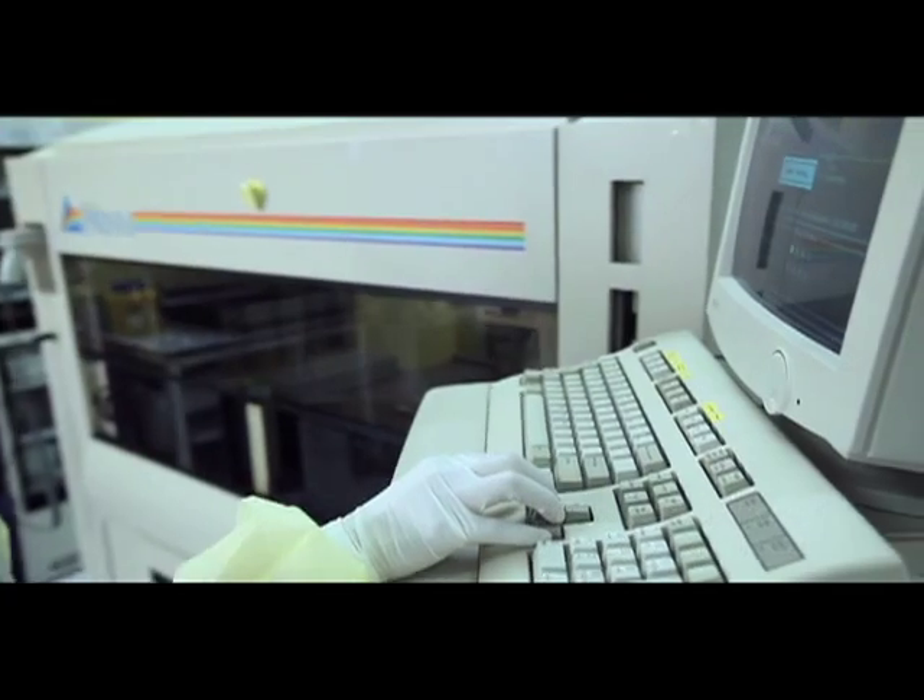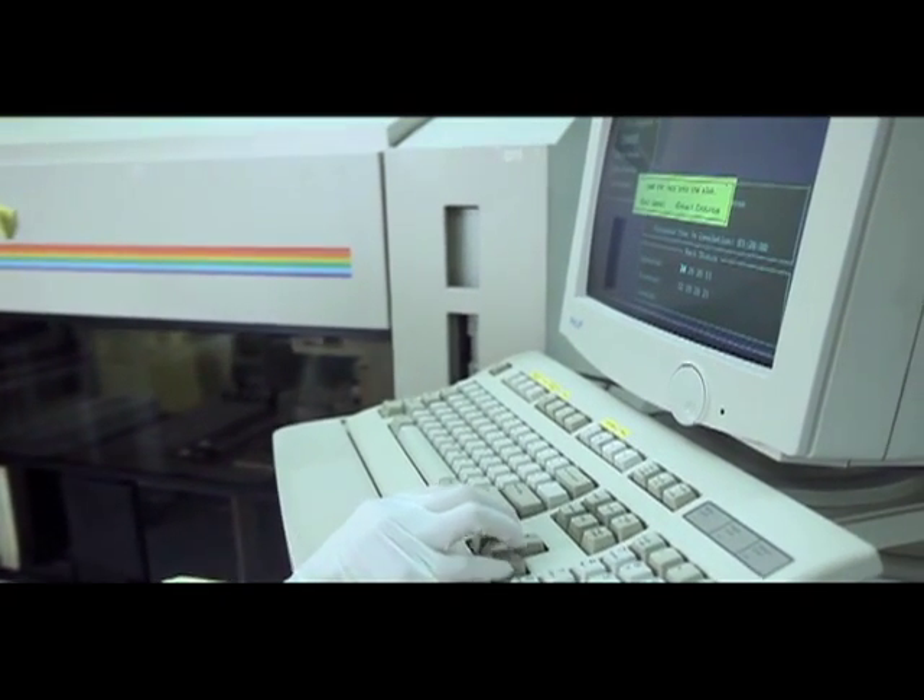This window period is the time when the blood is infectious if transfused, but the virus is still undetectable by laboratory tests.